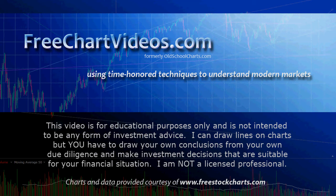Hey, this is Jim at FreeChartVideos.com. It is December 26th, 2010. We're going to take a quick look at four stocks that I think may be poised to run. This is being brought to you by FreeChartVideos.com — please visit the site. Support what I do with your presence there. We use time-honored techniques to understand modern markets.